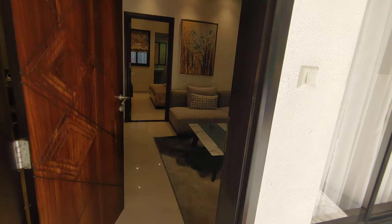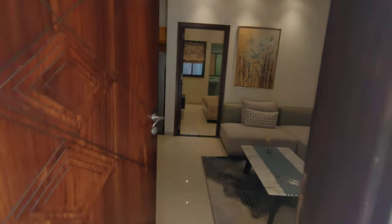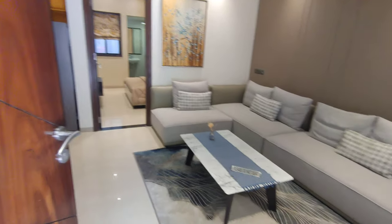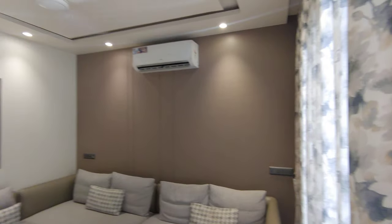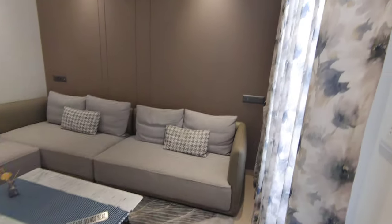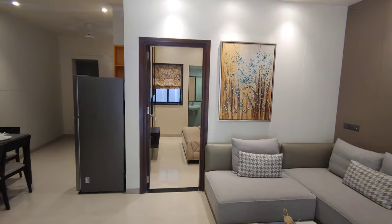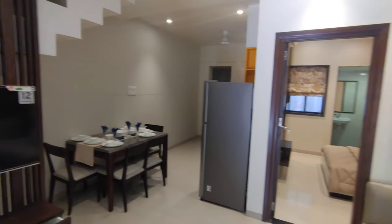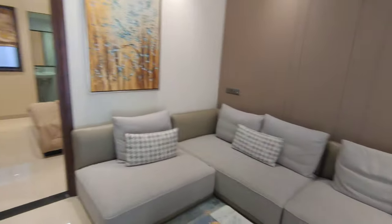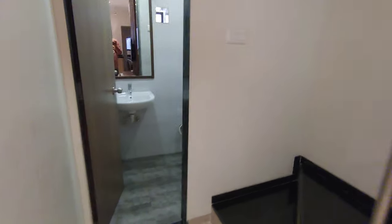There is car parking here and this is the entrance. This particular villa is a sample villa — it is available for sale, and we also have unfurnished villas available. As soon as you enter, you have the living room first up. This furnished villa is also available for sale. The living room, dining area, and TV unit are here, and over there is the common washroom and toilet.